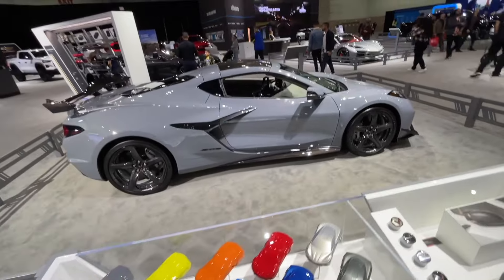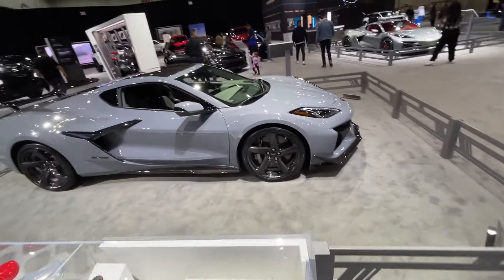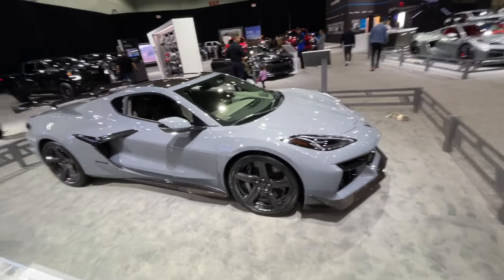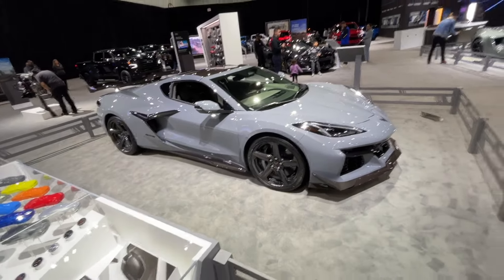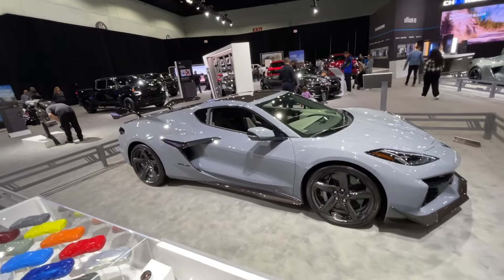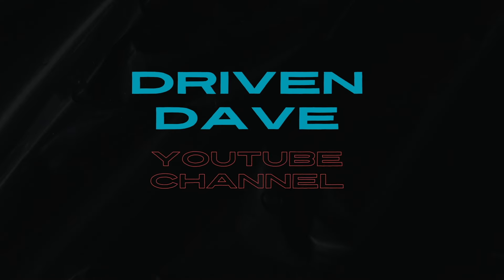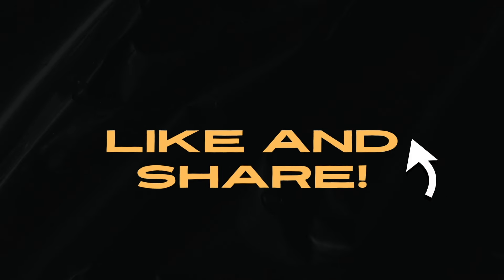Let me know what you think about the new Corvettes. I'm just a sucker for a good Corvette — I like every generation somehow. Even the ones I don't like, I still like. But I think that's going to wrap it up for my brief tour of the Corvettes here at the LA Auto Show. Thank you very much for watching. Drop your comments down below, like the video, share the video — all that really helps. And until next time, my friends, stay driven. Thank you, I love you.